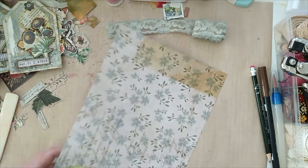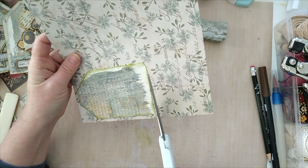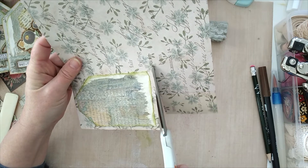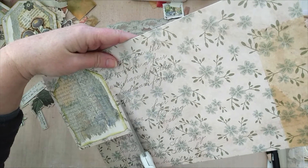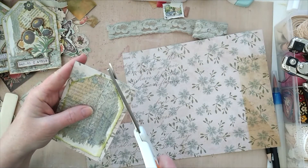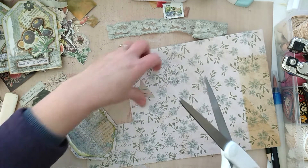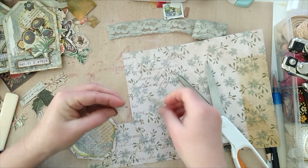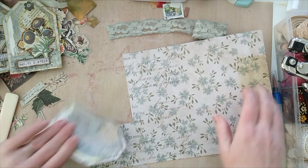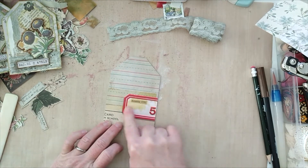I did decide to just freehand cut this — we're going to eyeball it, freehand cut it, because I like it when stuff looks like it's handmade. We're going to take the corners off to maintain that tag shape. I'm going to put those scraps in my little scrap bin — they'll be perfect for little collage clusters. There is some journaling area on the back.